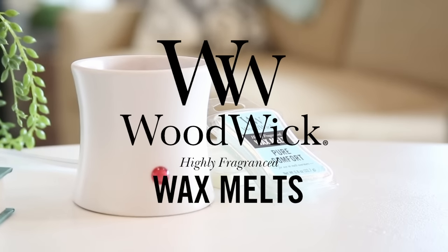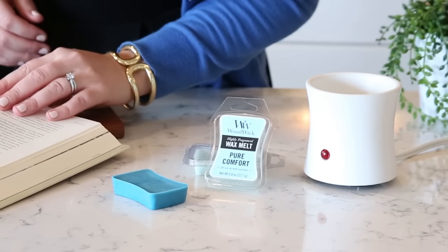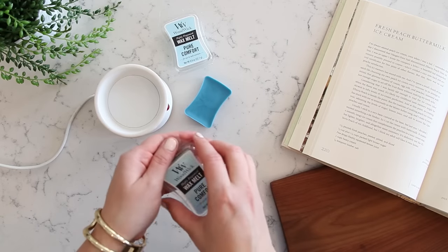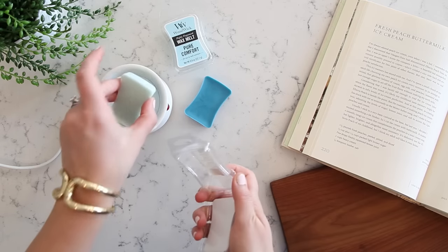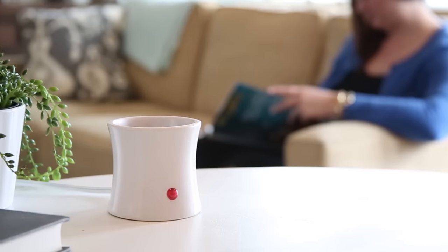Our Mini Wax Melts are a wonderful way to fill your home with your favorite Woodwick fragrance when you don't want to light a candle. And they're easy to use. Just remove the highly scented wax from the package, place it in our electric warmer, and turn it on. That's it. The inviting scents of Woodwick will quickly fill almost any size space for up to 16 hours.